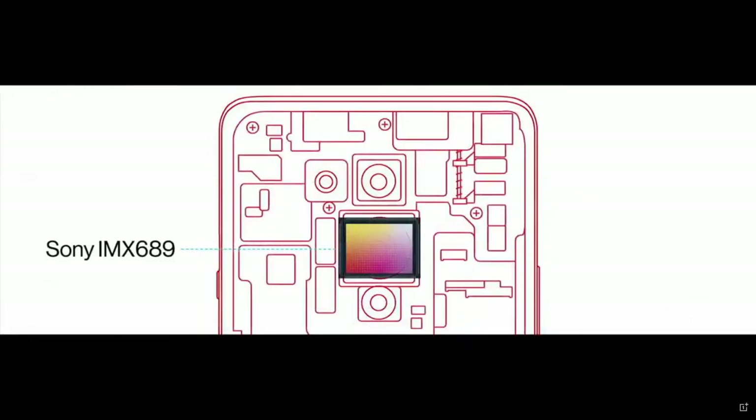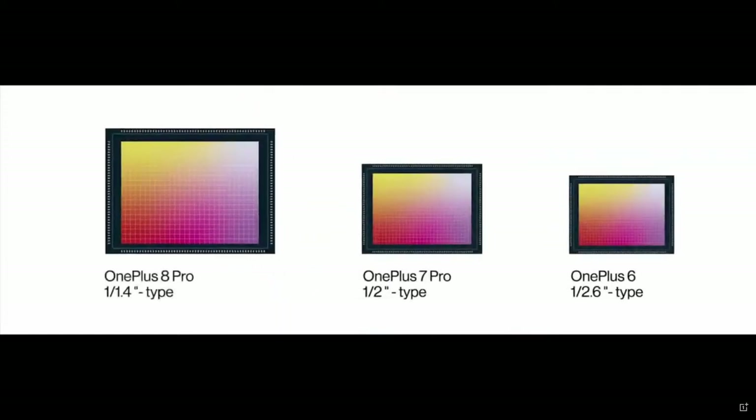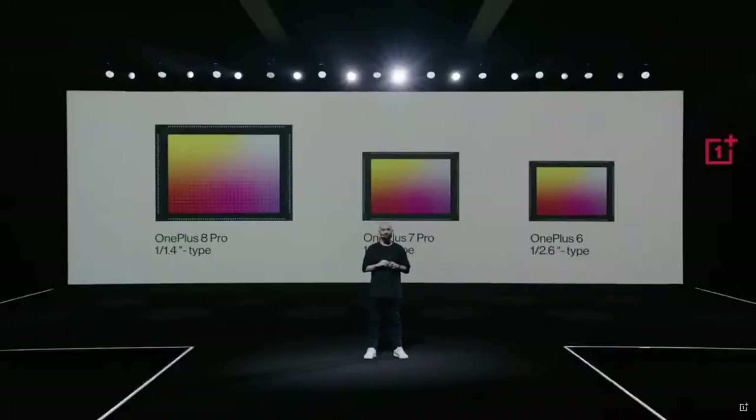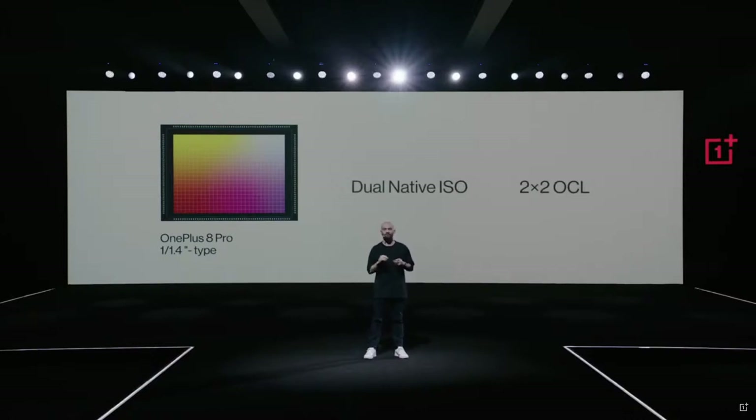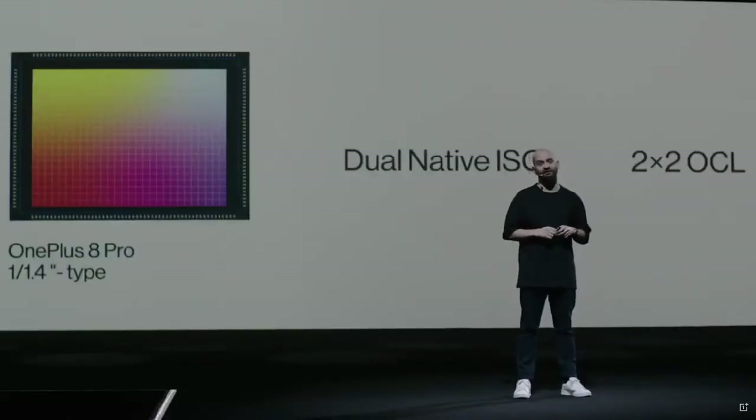We worked together with Sony on a custom IMX 689 sensor — the largest and most high-tech sensor we've ever used. The bigger the sensor in your camera, the more light it receives, which decreases noise and increases dynamic range, and dynamic range is especially important to give your images more detail. This sensor has dual native ISO, which is usually found in professional cinema cameras and reduces noise in low light. It also has 2x2 on-chip lens, which gives you the power to detect horizontal, vertical, and diagonal textures for more accurate focus, even in the dark.